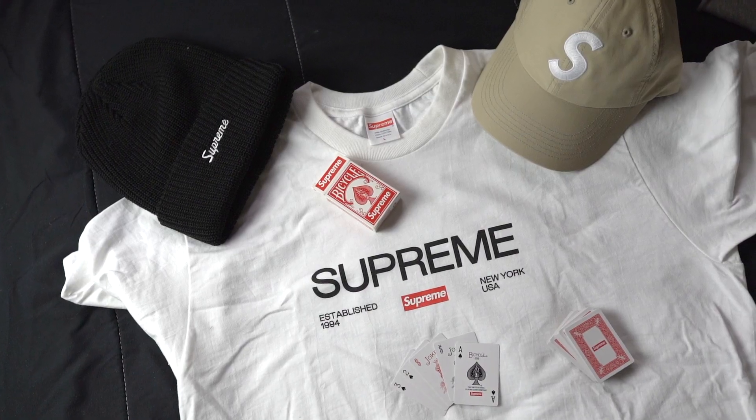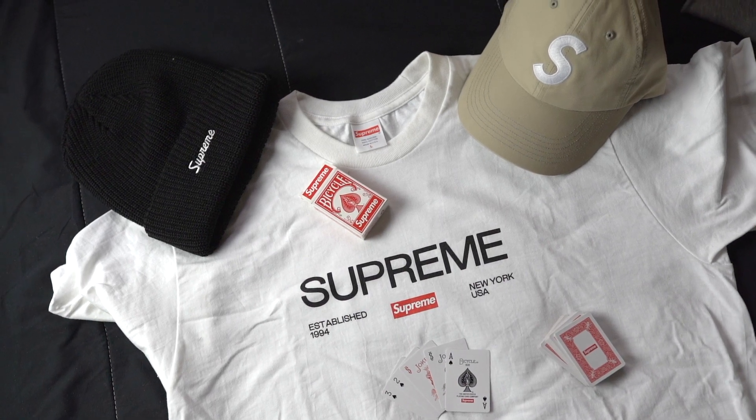That wraps up my video, guys. I didn't really pick up a lot of things, but I got everything I wanted — week one was a success. Stay tuned for upcoming Supreme videos; I might pick up a couple more items depending on the collabs, and for sure I'll try going for the box logo. Let me know what you guys think about my pickups, and comment down below what items you picked up for week one and what you're looking forward to this fall/winter season. Thanks for watching — appreciate all the love and support, and I'll see you in the next video, take care.